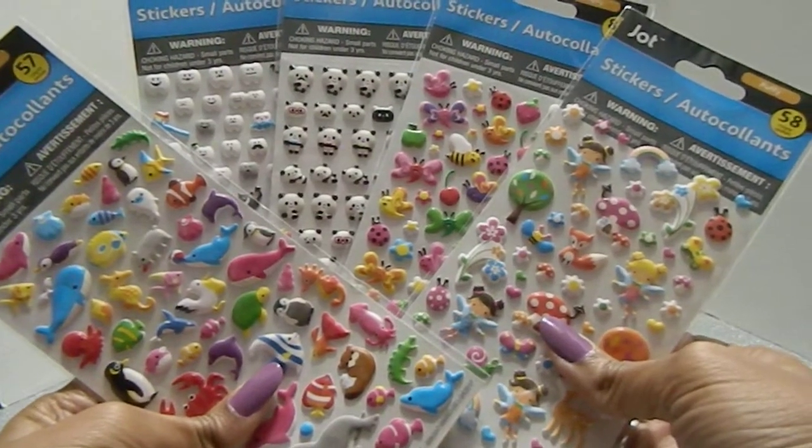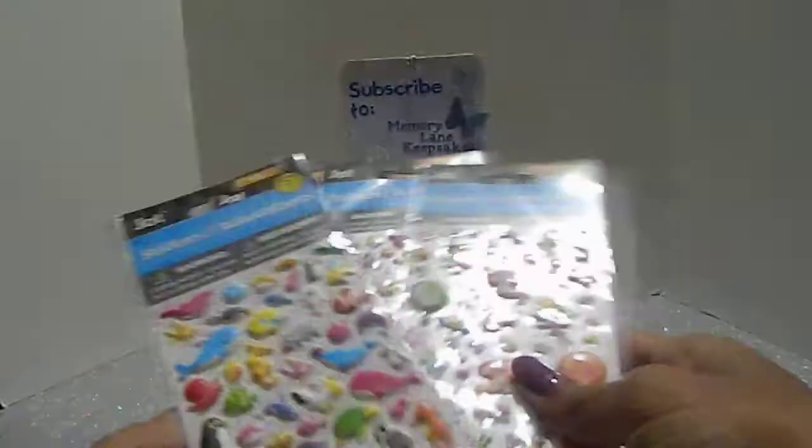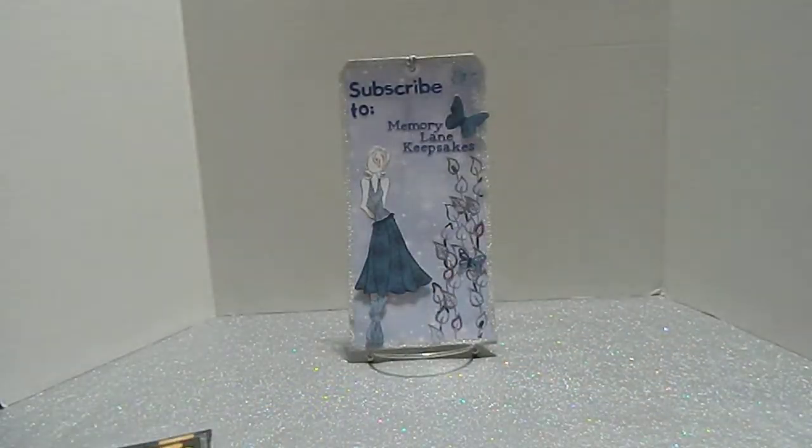Each one was a dollar - you can't beat that at all! This is Tanya here with Memory Lane Keepsakes. Thank you so much for joining me for my Dollar Tree mini haul. You guys have a wonderful crafty day! Don't forget to give me a thumbs up and please subscribe to my channel. Bye-bye!